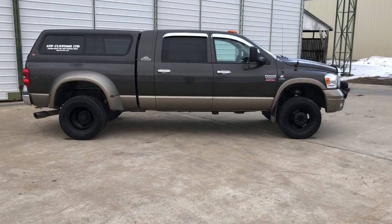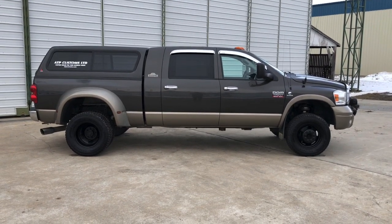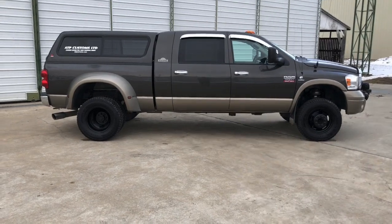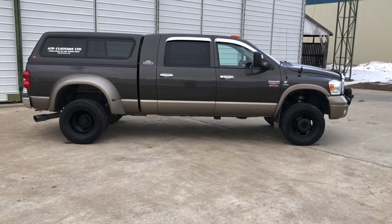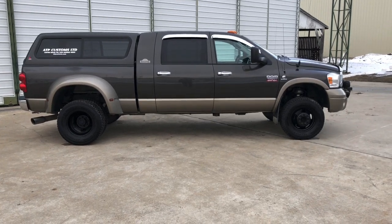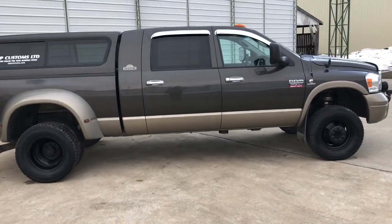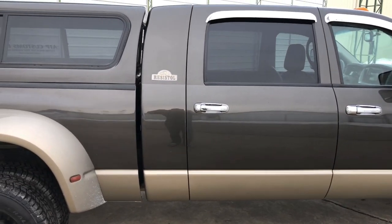Welcome to ATP Customs. This is my truck that's hauled over a thousand vehicles — it's probably closer to two thousand actually. My 2008 Dodge Resist All Cummins Limited Edition, made for one year only. Only 641 of these were made, and one came off the assembly line with a six-piece. So if you can ever find that one, you better grab it.